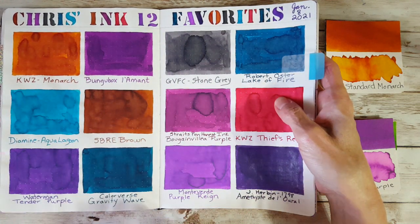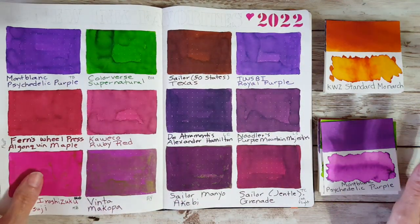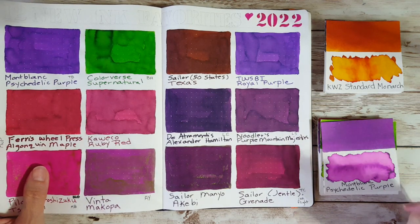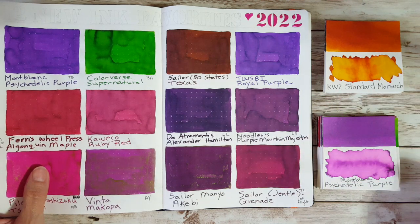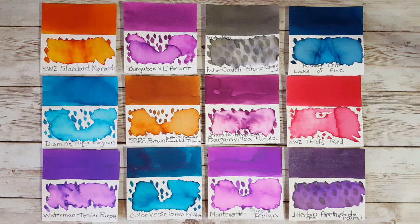I'll start by laying out the original 12, see if there are any easy eliminations, then see if there are obvious ones from the new 12 that I just love. I'm not sure exactly how this is going to work, but I couldn't really face it by myself — I wanted to bring you along. The thought process might be helpful, something we could enjoy together.